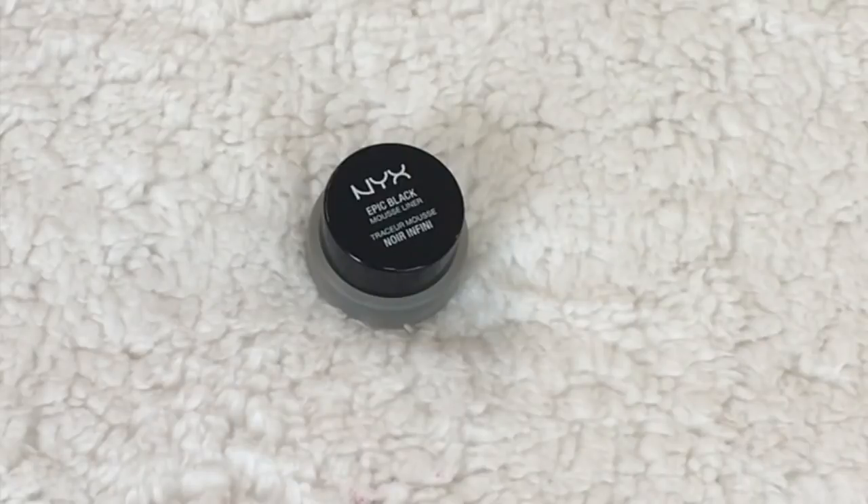Let's talk about another dud — the NYX Epic Black Mousse Liner. It is so dry. The day I bought it at Ulta, I came home and it was completely dry. I'd consider myself a cream and gel eyeliner connoisseur. Let me know if they're all a drier formula. If you're looking for a drugstore cream liner, try the L'Oreal Lacquer Liner — it has a gold lid and it's amazing. The Maybelline Eye Studio one is also great, though I like the L'Oreal one just a little bit better.